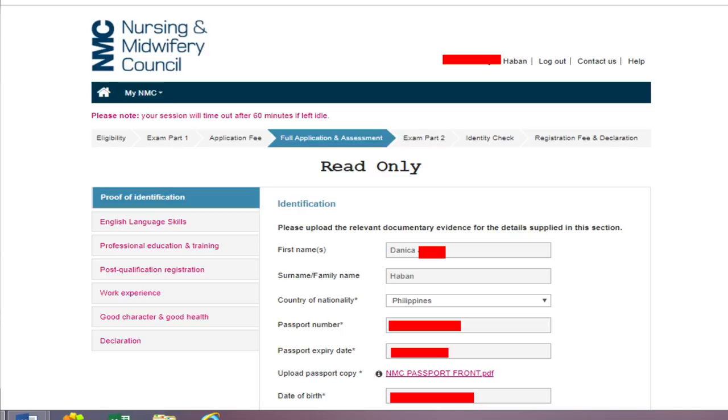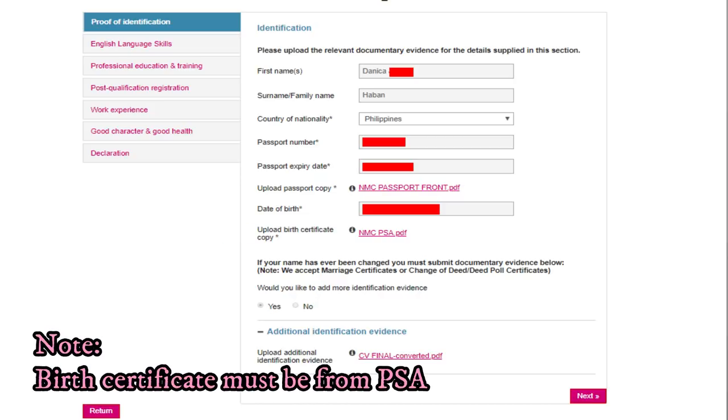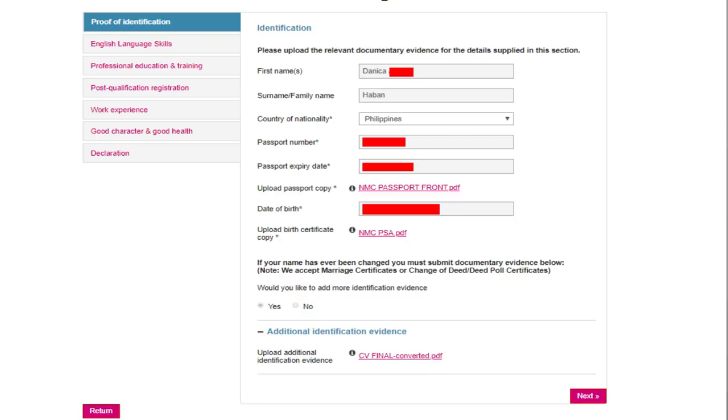Only the front page is needed and make sure it's in color. Then enter your date of birth and upload a birth certificate copy — make sure this is from the PSA. Ordering it is easy; I ordered mine and received it within a week or less. If your name has ever been changed, you must submit documentary evidence.